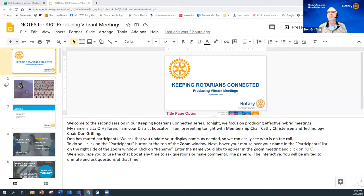Thank you so much Don, and welcome to everyone who is able to join us tonight. This is our second session in our series named 'Keeping Rotarians Connected.' Tonight we're going to focus on producing effective meetings. Our first sessions focused on the nuts and bolts tech side; tonight is more about the design and flow of meetings to make them effective.